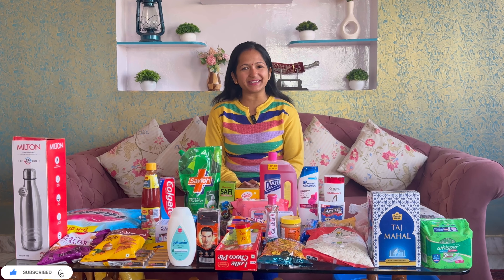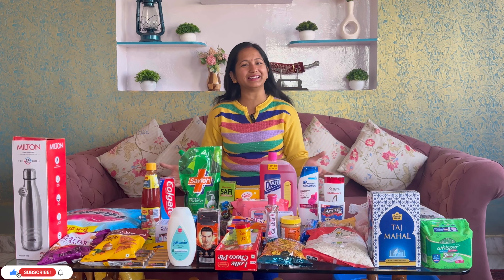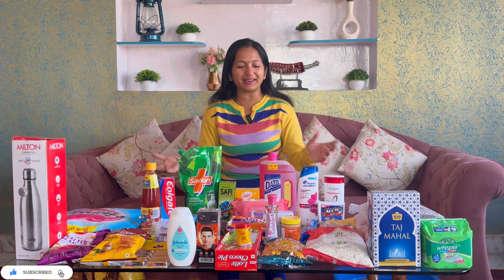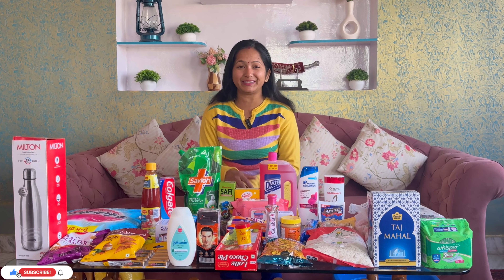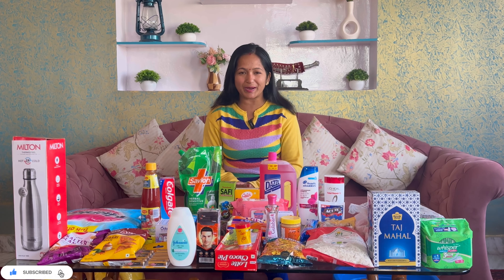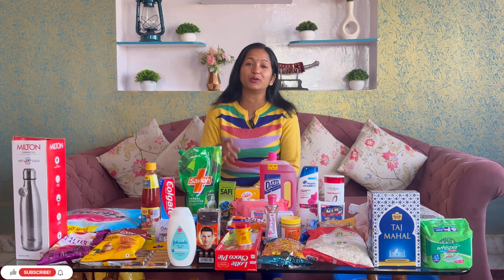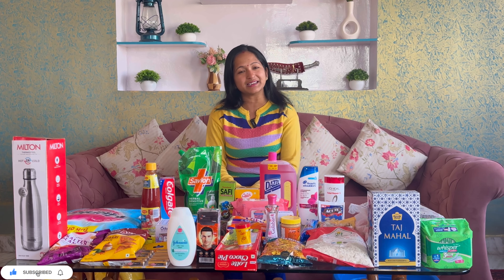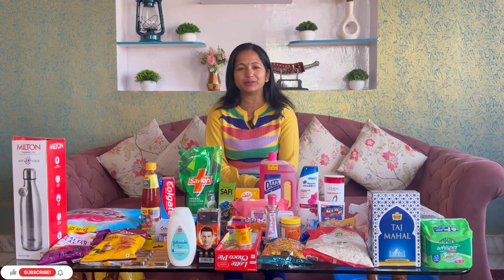Hello friends, welcome to my channel. I hope you will be very happy to see all of you. So friends, I will take a look at the canteen pricing video compared to their market price. Before, I have uploaded two videos like this. If you haven't seen it, you can click on the i button, or I will also leave the end screen and give a link in the description box.